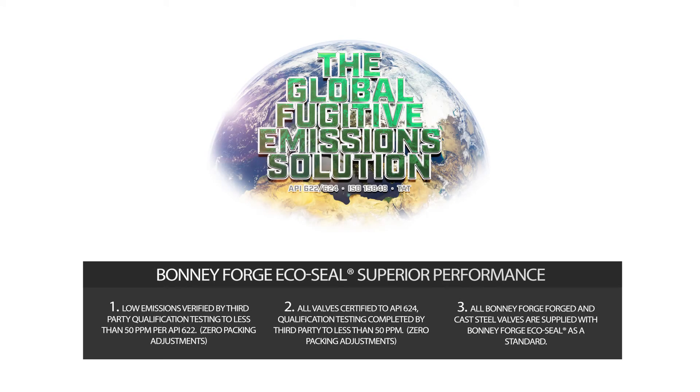Bonnie Forge EcoSeal packing exhibits superior performance and is low emission certified to less than 50 ppm for API 622 with zero packing retorques. Valves tested to API 624 are certified to less than 50 ppm with no packing retorques. And all Bonnie Forge forged and cast steel valves are supplied with Bonnie Forge EcoSeal packing as a standard.